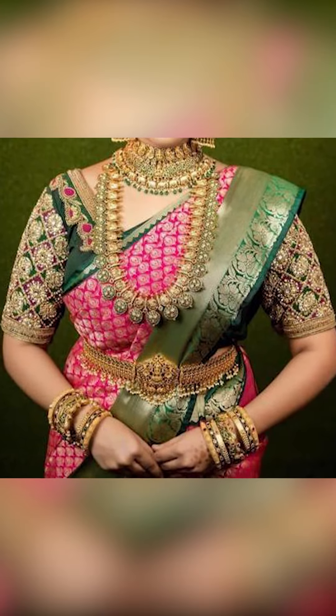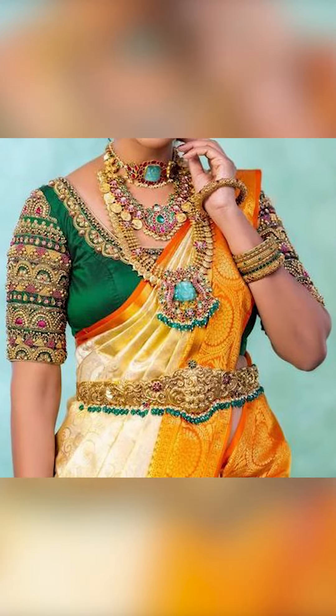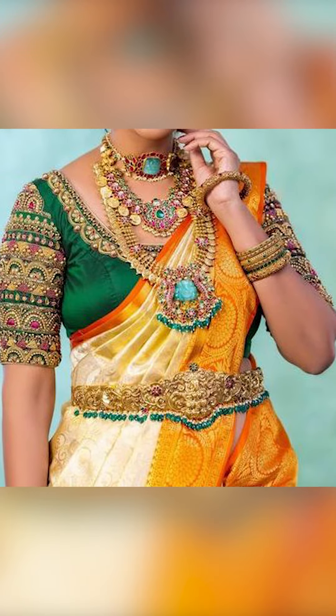Welcome to Fashion Sari. In today's video, we're going to be seeing about how to style this super cute kind of silk sari with matching jewelry. So let's go.